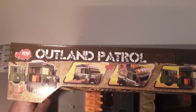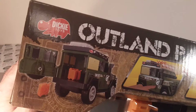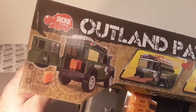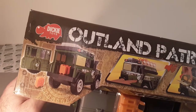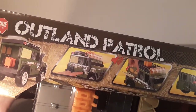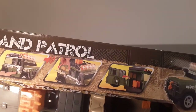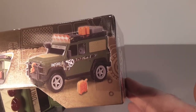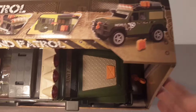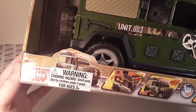Outland Patrol. Made by Dickie Toys — never heard of them before or never heard of them since. Look at that: cargo loading space, noise and lights. But yeah, that's a Defender. If you don't think that's a Defender, you gotta go back to Rover school. That's right.